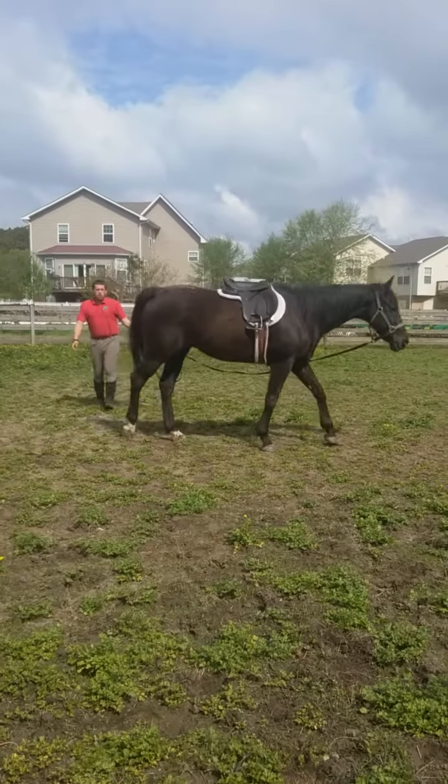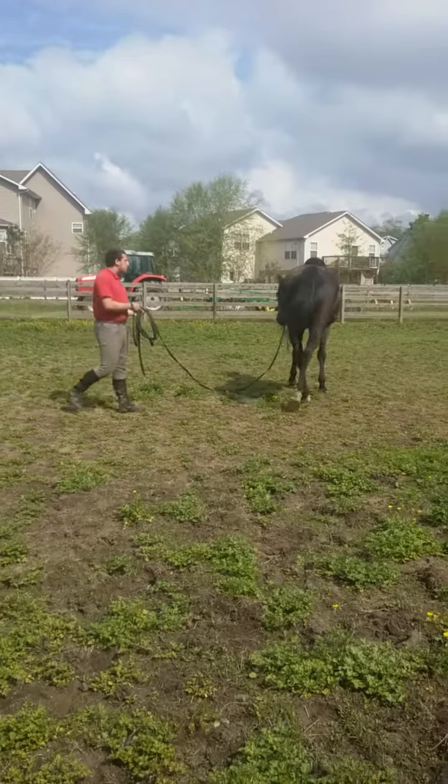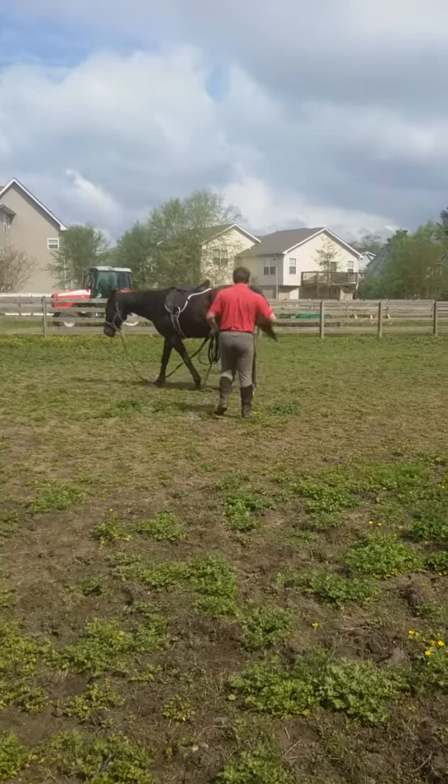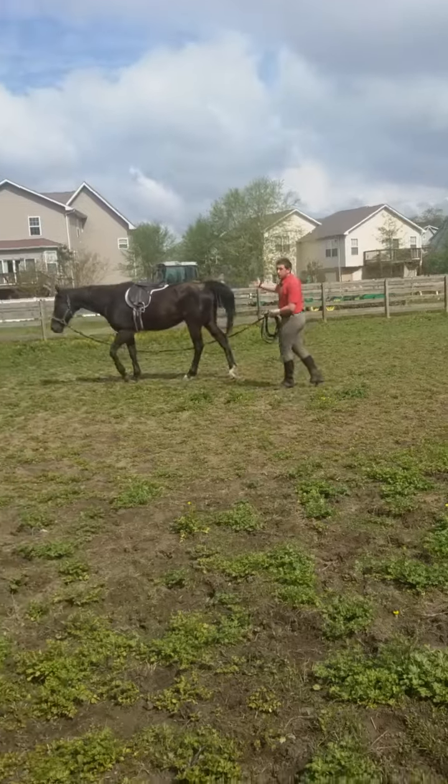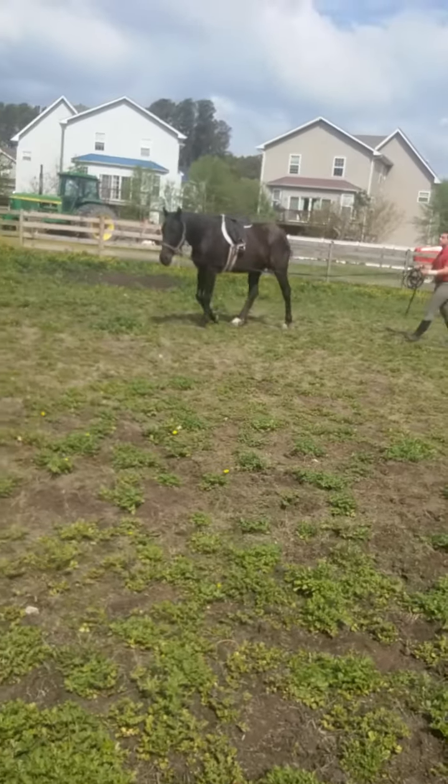For example, we have the standard walk, trot, canter aids. And many people use those words — walk, trot, and canter — to ask the horse to do those things. But it's not the words that they learn, it's the way you say it.